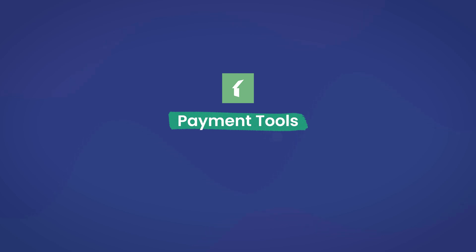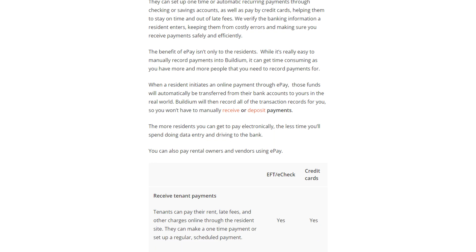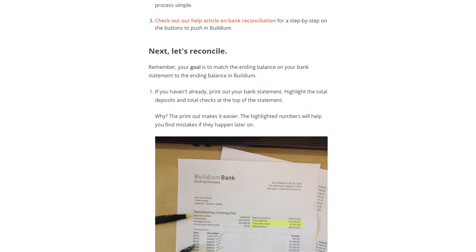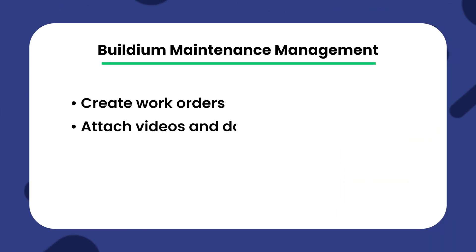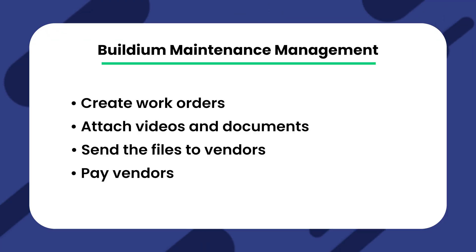The first feature is payment tools. Buildium allows you to accept rent payments using multiple payment methods, including credit cards and ACH payments. They use their own ePay platform to automate payments across the app, whether that's payments received from tenants or sent to vendors and owners. Another feature is accounting. Buildium offers bookkeeping features such as payment tracking and bank reconciliation. With bank reconciliation, you can automatically compare your company's bank records against records in Buildium to make sure everything stays accurate.